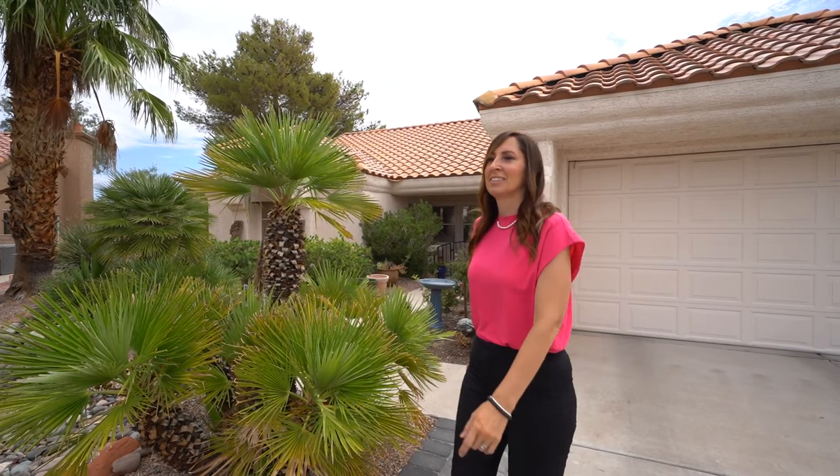Welcome to Sun City Summerlin, the community where there are endless amenities and clubs. This single-story home features its own private swimming pool on the Greenbelt. Let's go take a look.